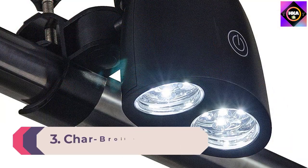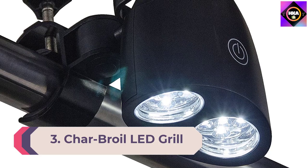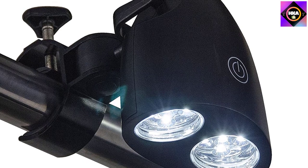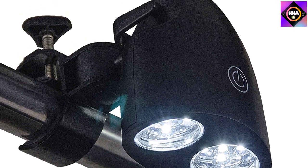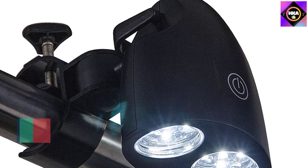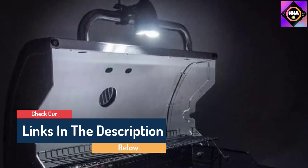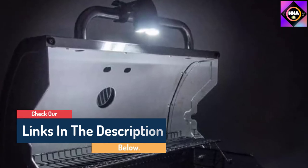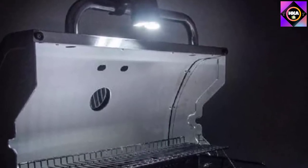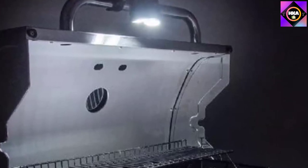Number 3: Charbroil LED Grill Handle Light. The Charbroil LED Grill Handle Light is a floodlight style that clamps onto the handle of your grill with the turn of a bolt you can tighten by hand — no tools needed. It has a swivel that lets you adjust it up or down so you can point the beam of light where you need it. It's powered by two AA batteries, not included, and has 10 LED bulbs that provide ample light for cooking after dark. Its plastic housing isn't waterproof, so this may not be the one for anyone looking for a light that can be left outdoors on the grill when it's not in use.